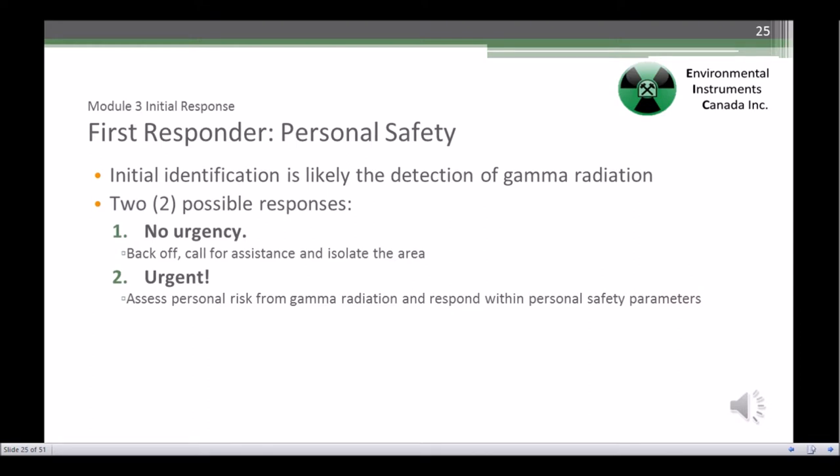The assessment of personal safety will primarily depend on the measurement of external gamma radiation dose rate and an estimate of your stay time. That is, dose rate multiplied by your stay time will give you your personal exposure.